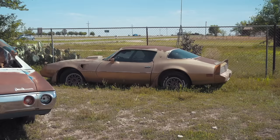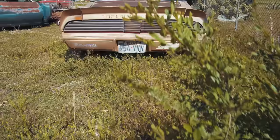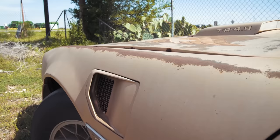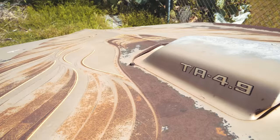Now, what about this Pontiac back here — the Trans Am? The Trans Am actually belonged to my brother who lived in Oklahoma. He was driving to El Paso moving over there, and he said, do you want it? And I said yeah, so we made a deal and it never got to El Paso. It ended up here. How long has it been sitting? Probably at least seven or eight years.